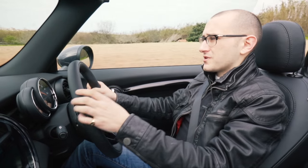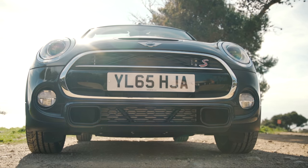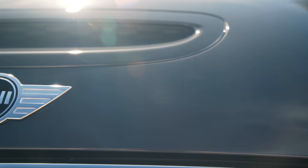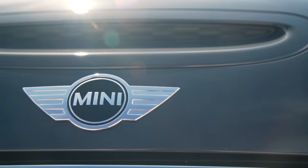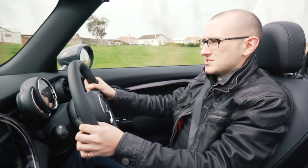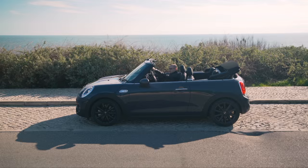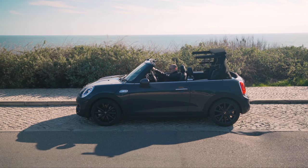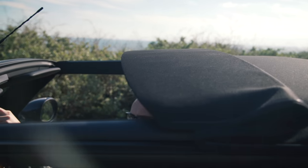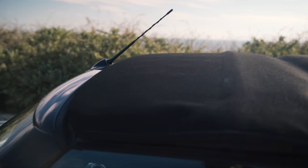Engine-wise, the convertible gets the same as the Hatch. The Cooper gets the three-cylinder turbocharged unit, and the Cooper S — the one we're in — gets the two-litre, 189bhp turbocharged four-cylinder. Nought to 62 takes 7.2 seconds, and its top speed is north of 140 miles an hour, so it's not exactly slow. The roof, however, is — it takes 18 seconds to go up and lock. Put it this way: if there was heavy rainfall and your laptop was on the passenger seat, you might lose your laptop.